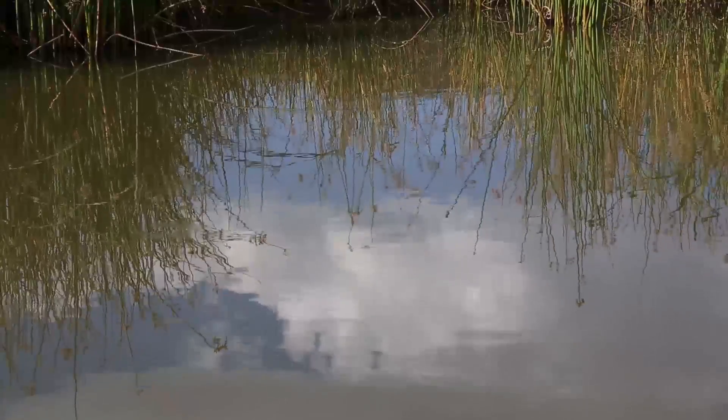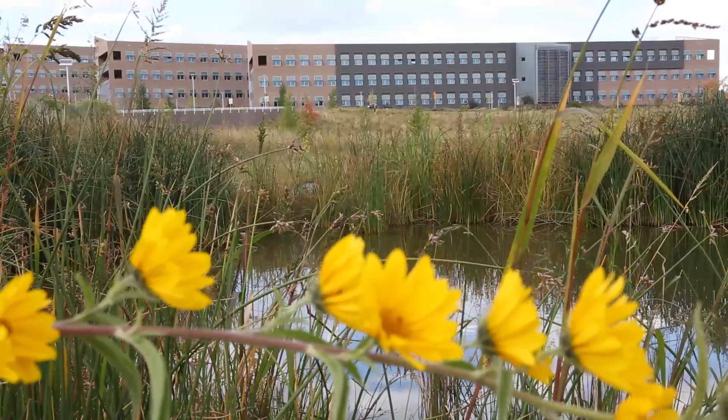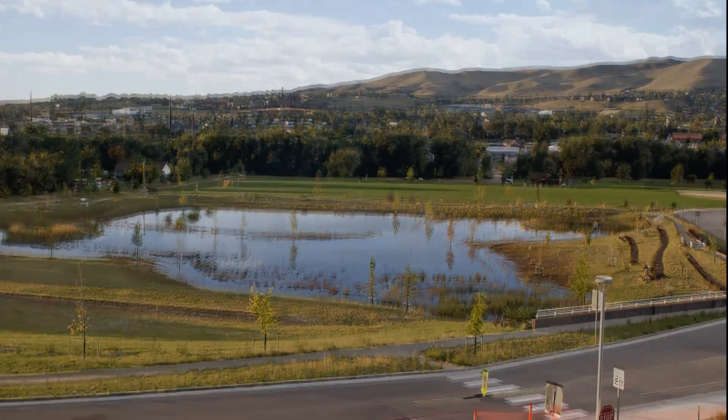When the water comes off of all of our roofs in a big rain event, we divert it through our landscaping and it ends up in our super pond, which is a way to keep the water from flooding out the water system and the streams we have in Golden.